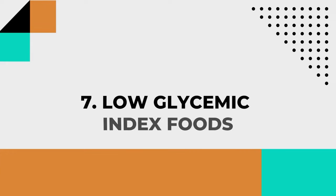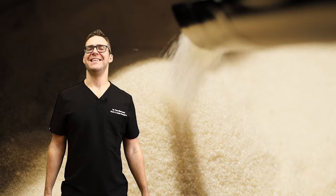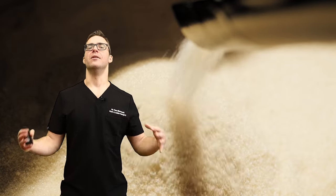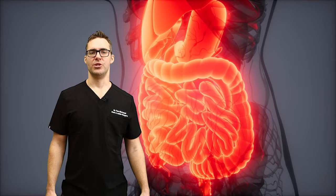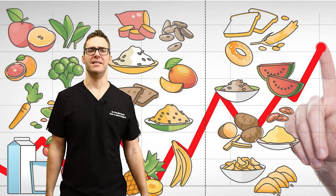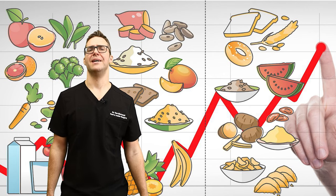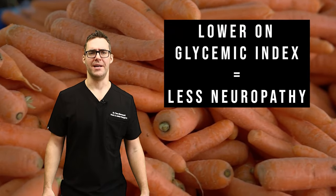Number seven: low glycemic index foods. These are foods high in complex sugars that are difficult to break down and low in simple sugars — we're talking lentils and beans. These are digested more slowly, resulting in a slow rise in blood sugar levels. High glycemic index foods have been shown to damage peripheral nerves. The Journal of Diabetes investigative research found that low glycemic index foods are definitely correlated with better diabetic nerve function.